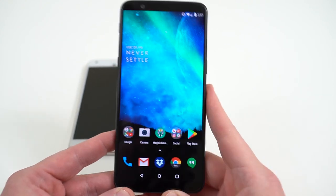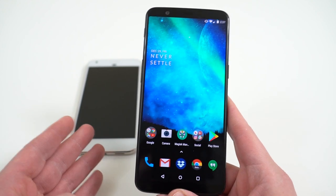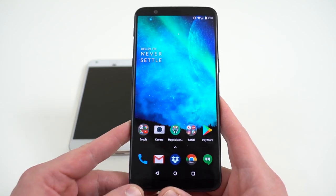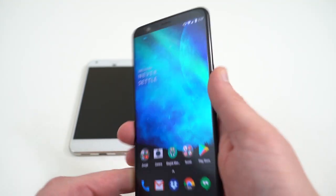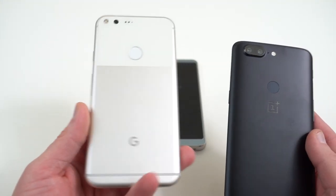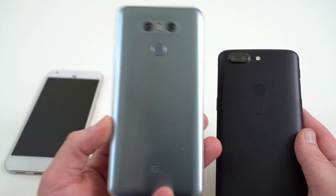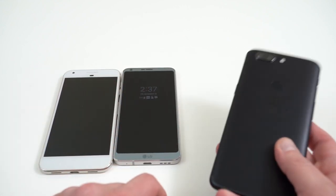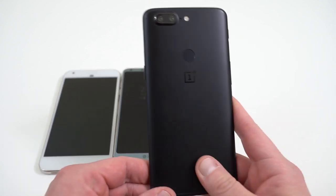If you guys want to check out the written coverage, I'll drop the article below. You guys can check out our full write-up which compares all of the phones, how we decided, and all the criteria. We came up with five finalist phones: the OnePlus 5T, the Pixel XL and regular Pixel from last year, the LG G6 unlocked model, the Moto G5 Plus, and the Huawei Mate 9.